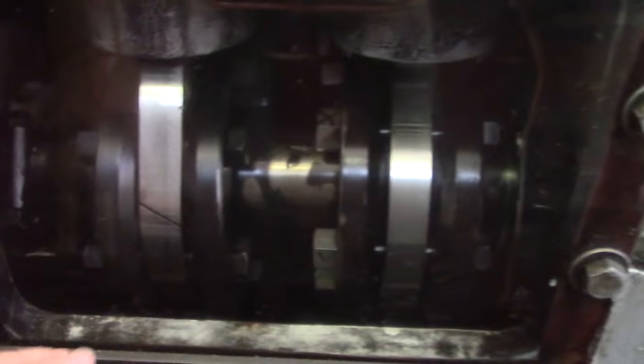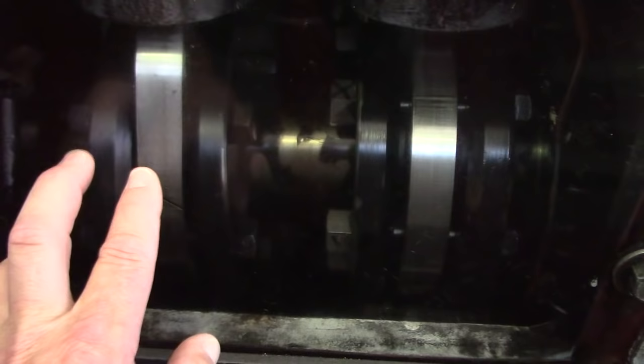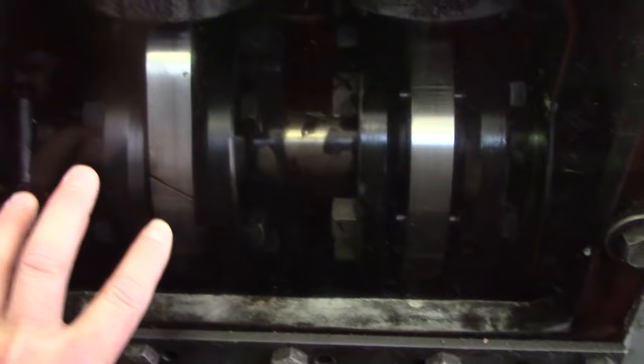Now on a marine engine you see very unusual-looking cams — like on a marine propulsion engine — because the camshaft can be shifted. There are actually two cams: one for forward running and one for reverse running, right next to each other. They're sloped — very cool. The whole camshaft would shift back and forth when you forward and reverse the main engine.